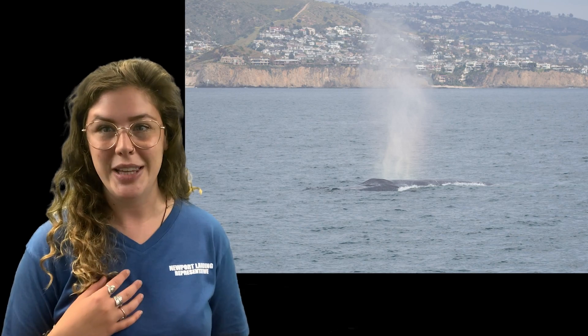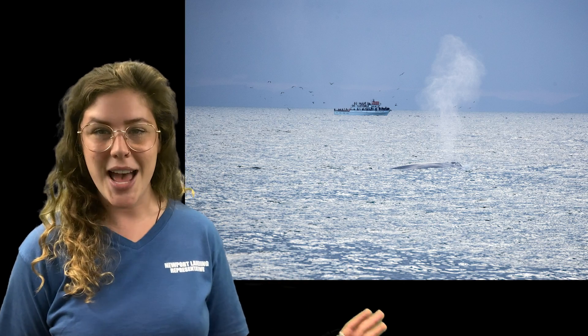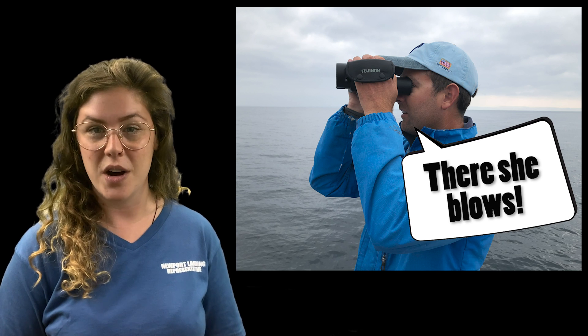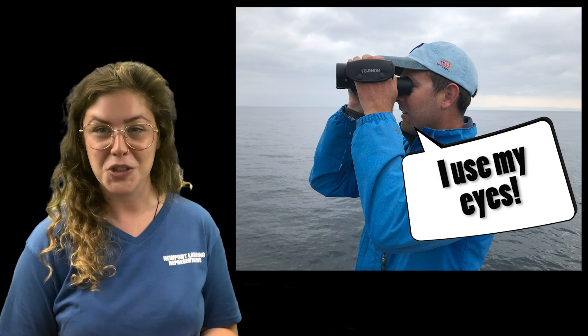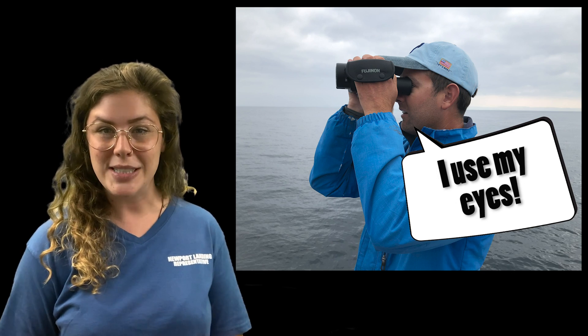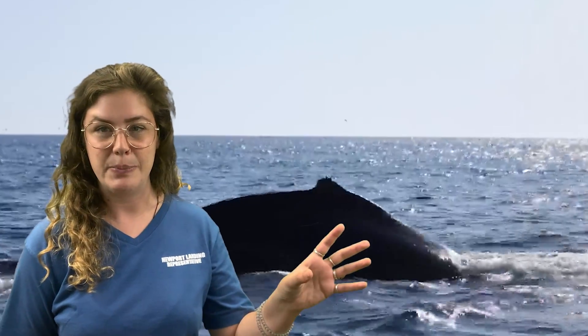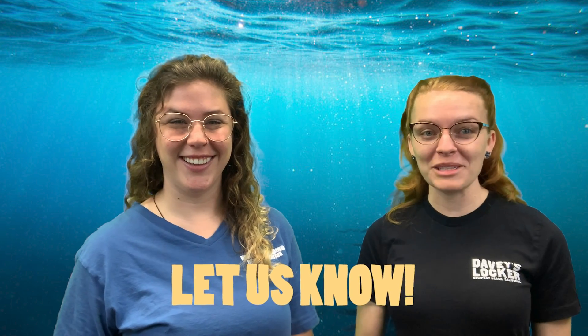The whale spout is really handy for us who work on whale watching boats. When we go out on the water, we don't need to use any special equipment to find these whales — no sonar, no echolocation, no tags, and we don't train the whales or feed them. We simply look for their spouts. If you see a whale spout, it means a whale is breathing, so we only use our eyes and our binoculars. Have you ever been whale watching? Let us know in the comments below.